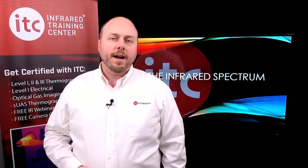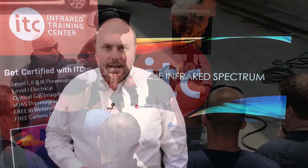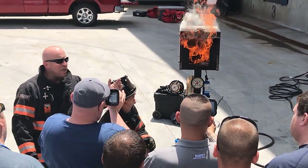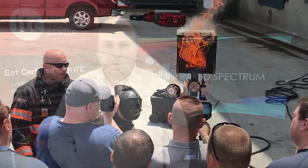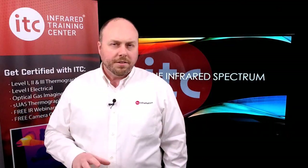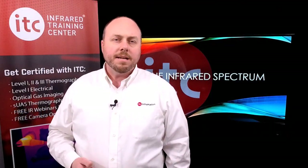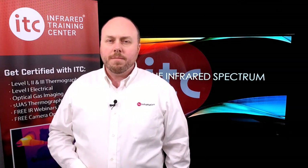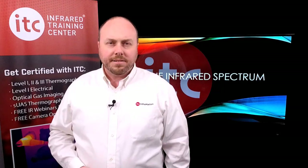Andy Starnes, InSight Fire Training's founder and instructor, is a 27-year veteran of the fire service and currently serves as a battalion chief for his local department in North Carolina. Recently, I had the chance to speak with Andy and ask him how thermal imaging is used in firefighting applications and what students can expect to learn from this new course. Here's what he had to say.